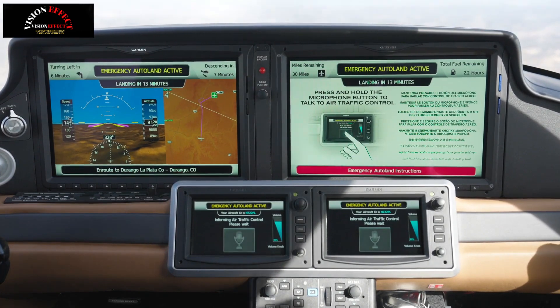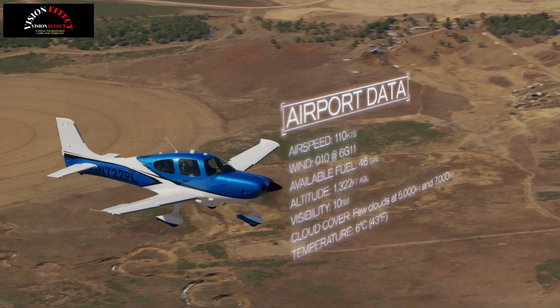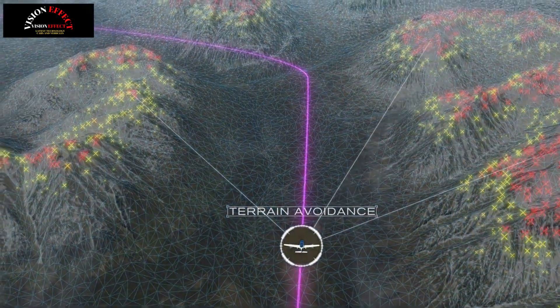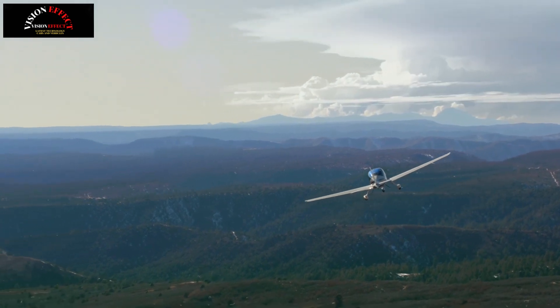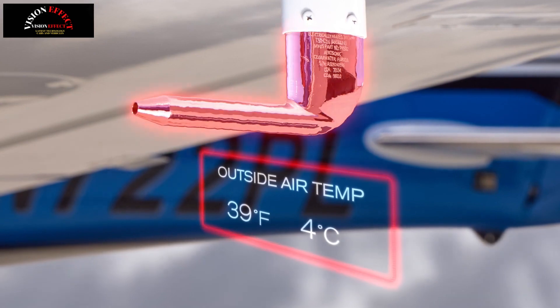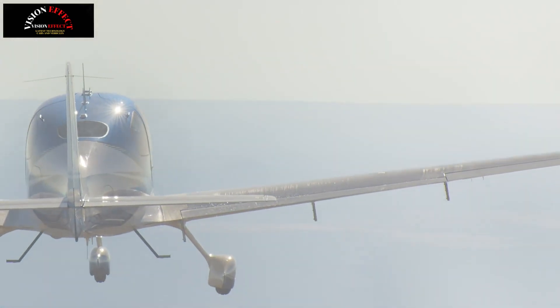Advanced algorithms power the system via onboard sensors that adapt to changing conditions, navigate the airspace, calculate runway parameters and detect real-time weather and terrain conditions. Safe Return Emergency Autoland autonomously controls the autopilot and engine to fly the aircraft and execute a safe landing sequence. The system is in constant communication with air traffic control during flight, automatically switching to different frequencies as the aircraft progresses to the most suitable airport.